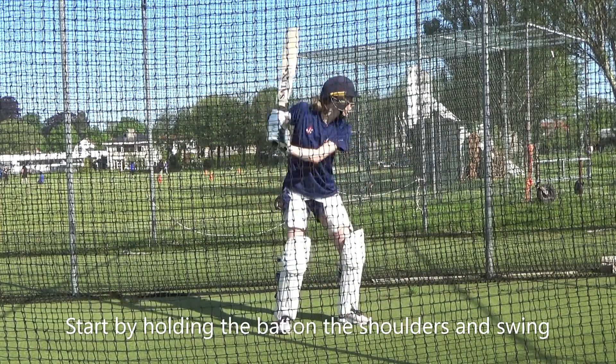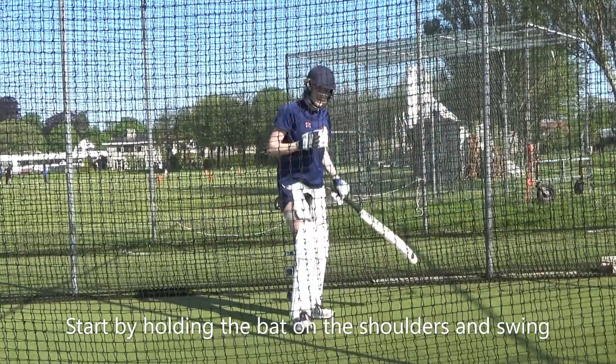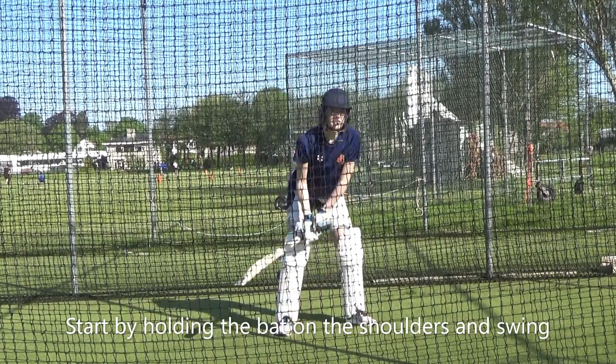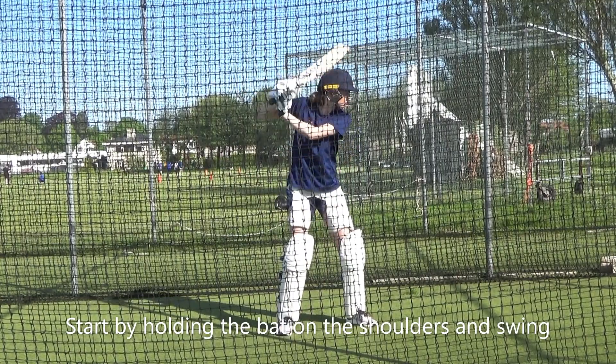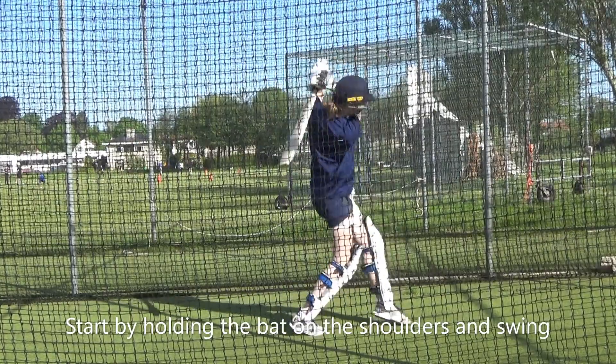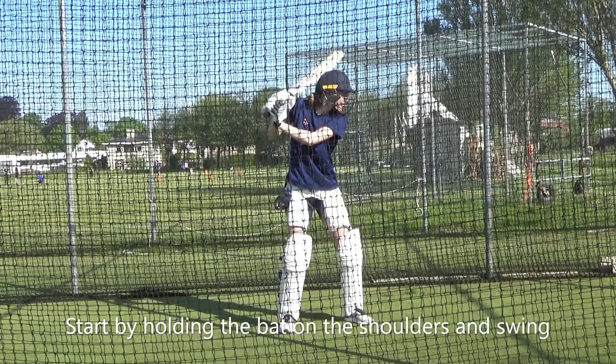Pick it up now. That's it. So your hands are at your shoulder, not below your shoulder — on the top of your shoulder. Your hands on. That's it. There we go. That's it. Hands up to your shoulder. That's better.